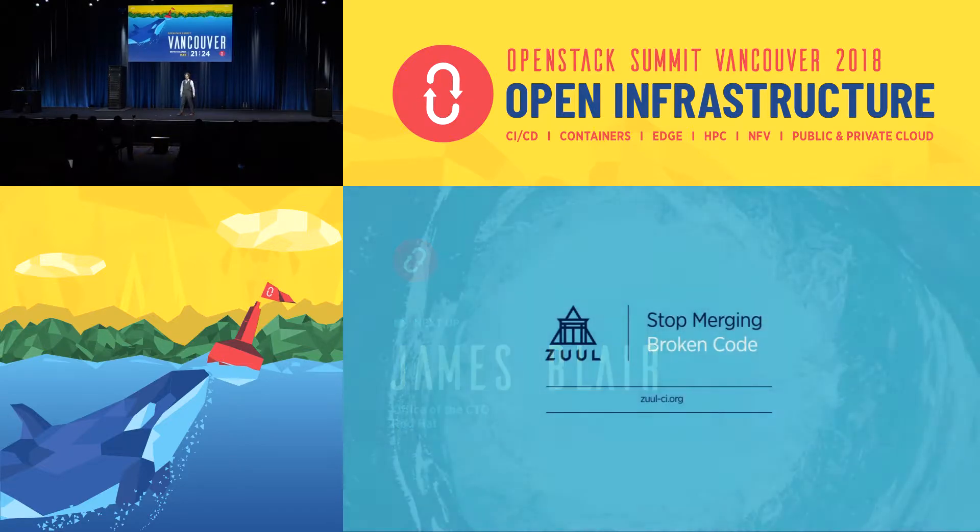Good morning. Thank you, Jonovan. It's great to be here. I'm one of the maintainers and one of the original authors of the Zool project. And as you heard, Zool is a new top-level project under the OpenStack Foundation umbrella.